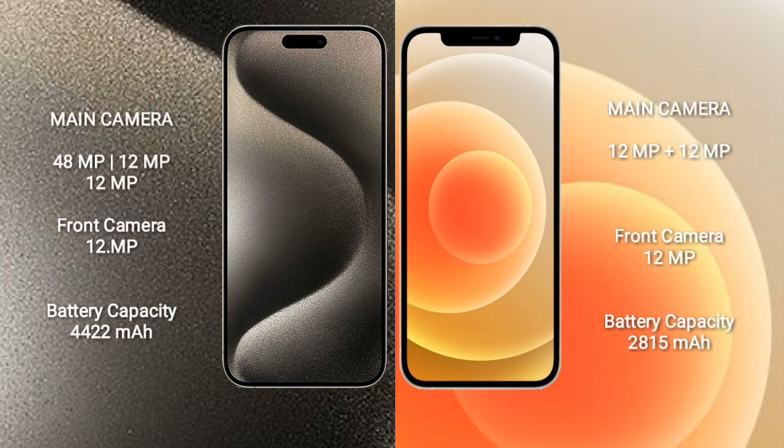iPhone 15 Pro Max features a rear triple camera setup: 48MP main, 12MP, and 12MP lenses, plus an additional 12MP sensor, and a 12MP front camera.